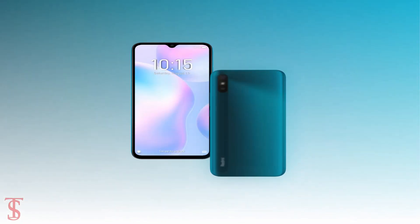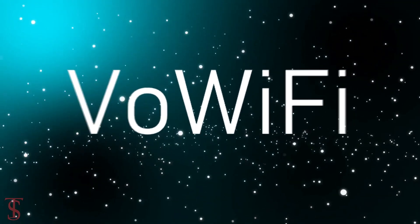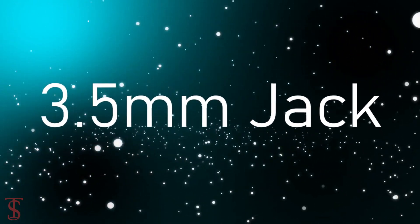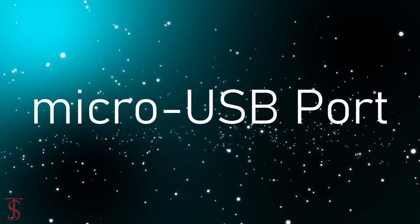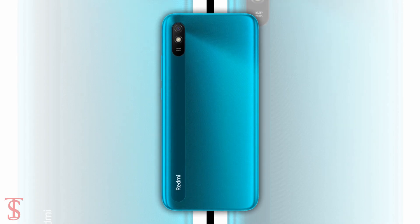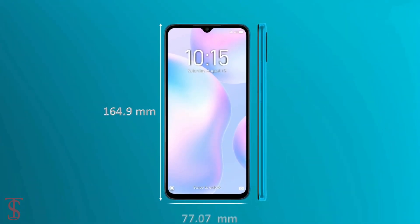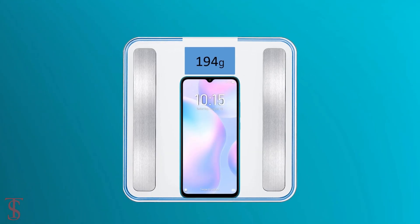Connectivity options on the phone include 4G, Wi-Fi, Bluetooth 5.0, GPS, a 3.5mm headphone jack, and a micro USB charging port. The physical dimensions of the smartphone measure 164.9 x 77.07 x 9mm and it weighs around 194 grams.